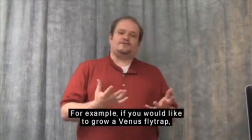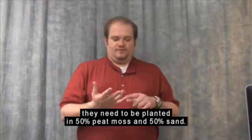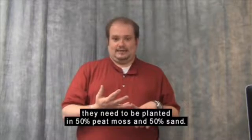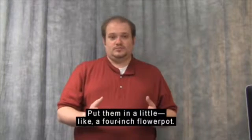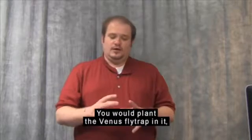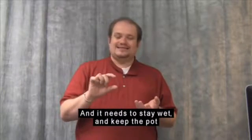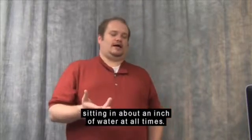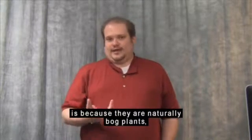If you would like to grow a Venus flytrap, they need to be planted in 50% peat moss and 50% sand. Mix that very well and put them in a 4-inch flower pot. You would plant the Venus flytrap in it and set that into a pot of water — it needs to stay wet, with the pot sitting in about an inch of water at all times. The reason they need to be kept wet is because they are naturally bog plants.